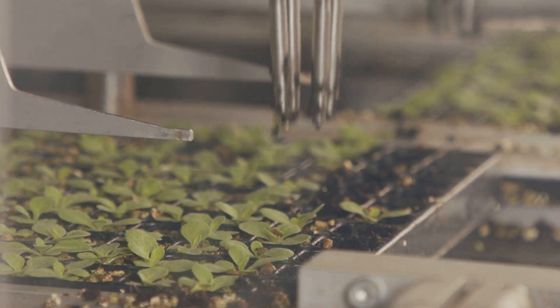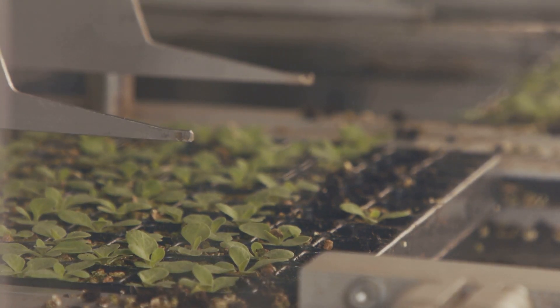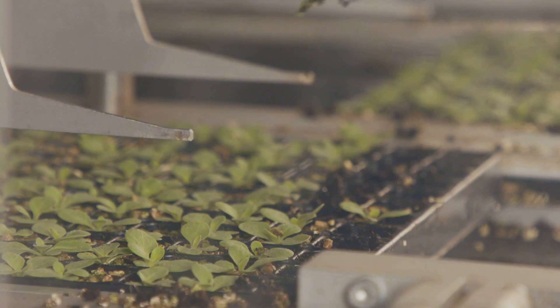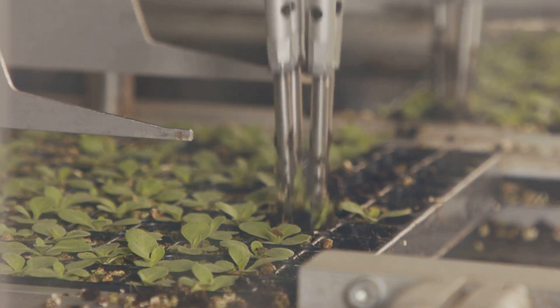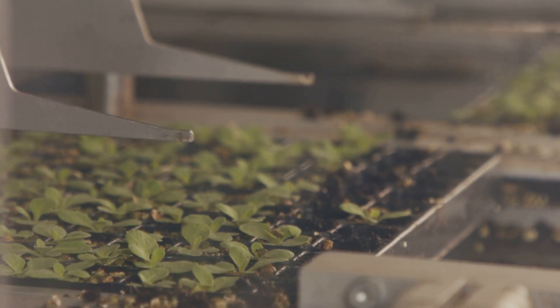With a few gadgets, you can control the watering schedule, nutrient levels, and even the lighting. Automated systems can be programmed to provide ideal conditions for your plants, ensuring they receive the right amount of light and nutrients at the right times. This not only makes hydroponic gardening more efficient but also frees up your time to enjoy the fruits of your labor. Hydroponics combined with automation truly represents the future of gardening.